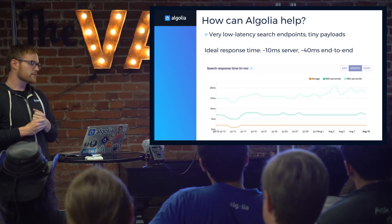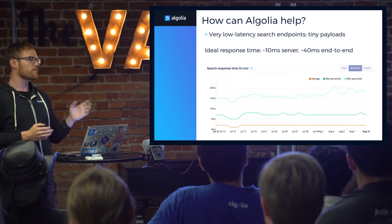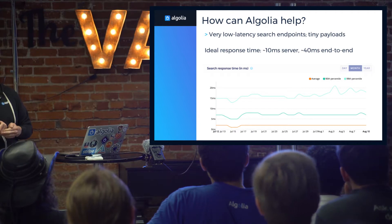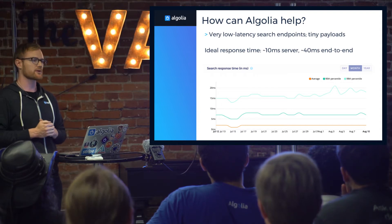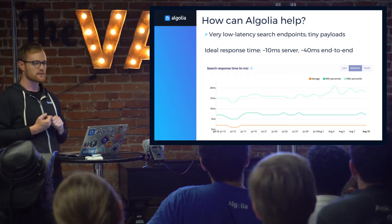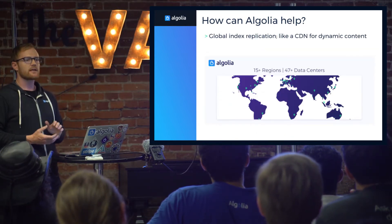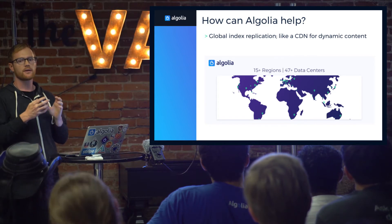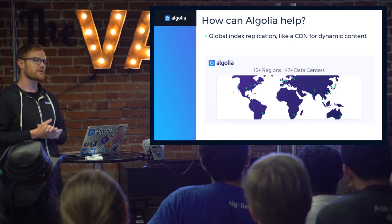We talk about this in some of our articles about latency, but an ideal response time for us is 1 to 10 milliseconds in the search engine, and then end-to-end between the search engine and the browser, 40 milliseconds. This is a graph of average P90 and P99 from a customer with a million records doing about 2 or 3 million operations a month. Here we're looking at 3 or 4 milliseconds average. The P99, even on a bad day, is 20 milliseconds — so 99% of operations are 20 milliseconds or faster. Algolia also has CDN-like functionality we call DSN, for Distributed Search Network, which means you can replicate your index in Europe, Asia, and over 15 regions and 47 data centers around the world. By getting your search endpoint closer to the end user, you can make the user experience better.